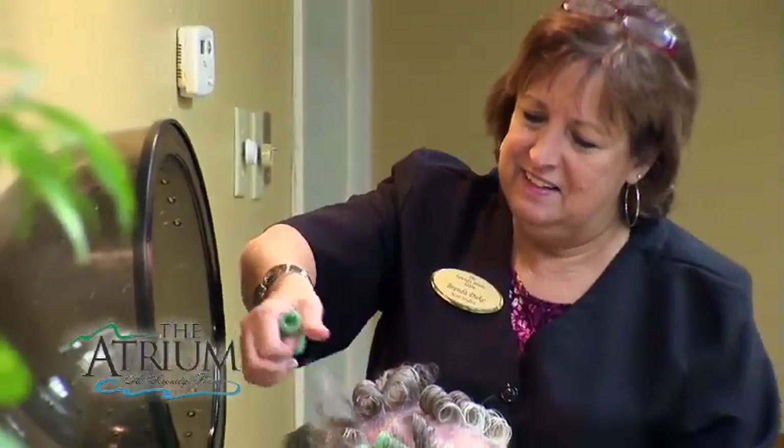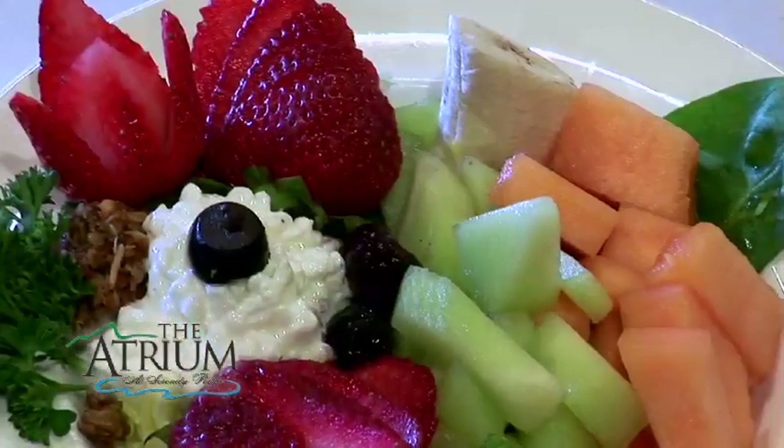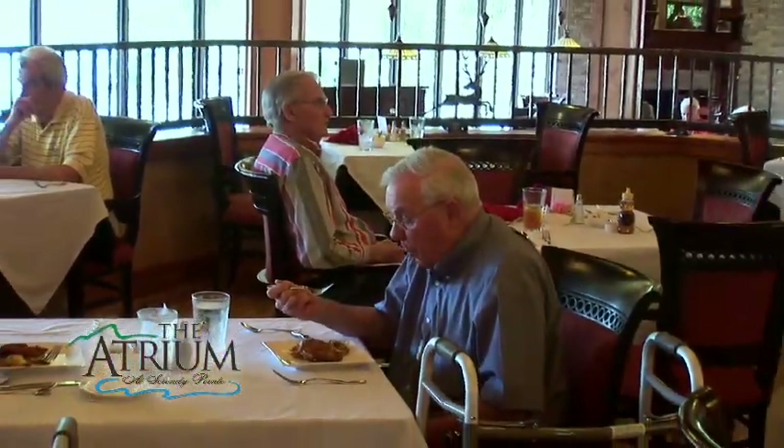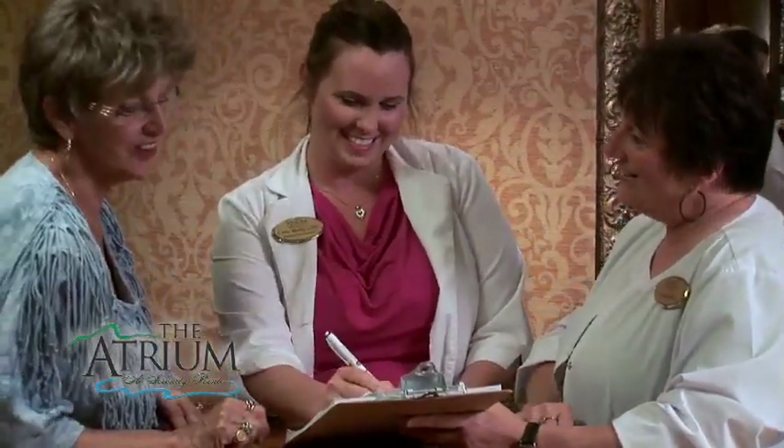Residents may also visit our country store, the trading post. Appointments may be made at our beauty salon and barbershop. Our independent and assisted living residents receive every amenity the atrium offers, including utilities and food.